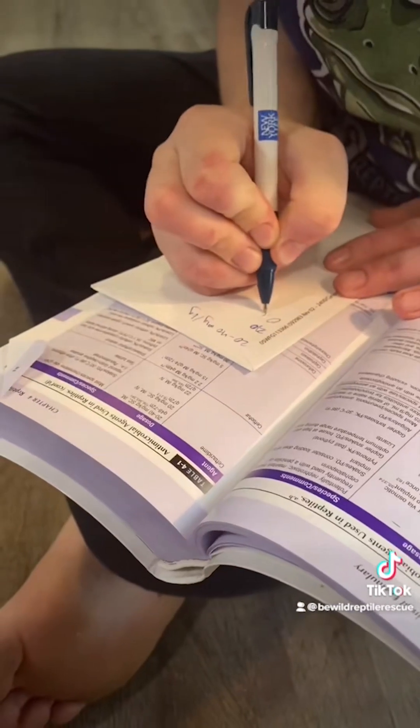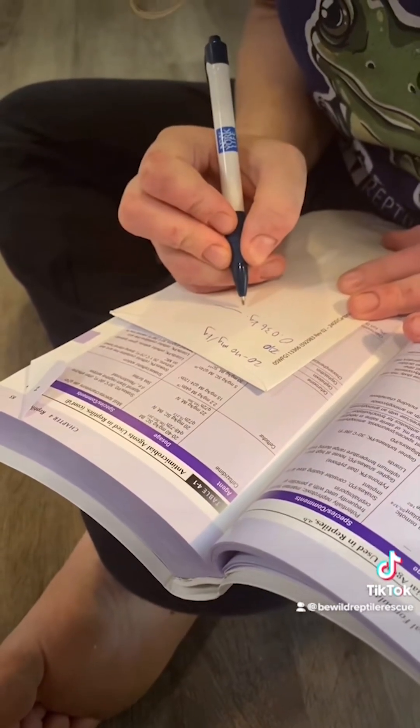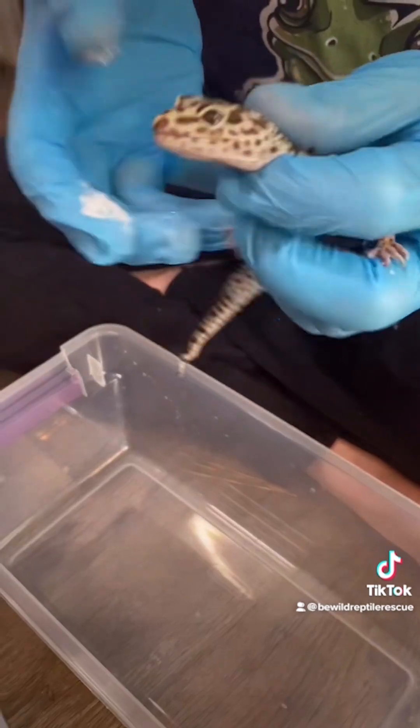Nicole used our formulary to calculate the correct dosage for the antibiotics. She used a 29-gauge needle, which is very tiny and should have caused very little pain. First, we applied some BNP ointment to her eyes and some SSD cream to her feet.